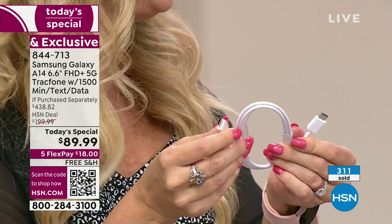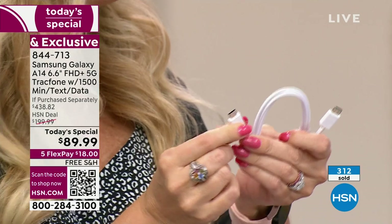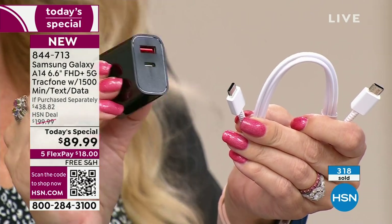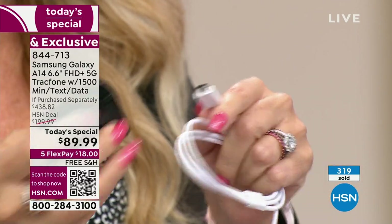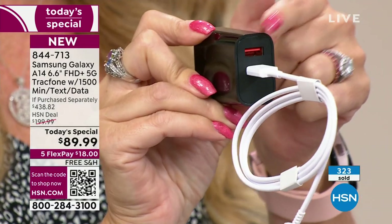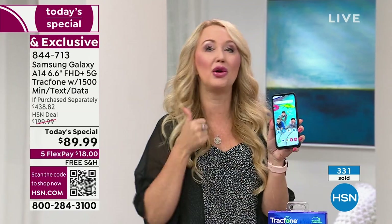Some of you might have bricks at home that only accommodate USB-A, not USB-C. TrackPhone partnered with HSN to include an upgraded 20-watt charging brick that is dual-port. All you do is plug the cable into that smaller port, and you could still charge another USB device at the wall simultaneously. So you're getting a dual charging port brick included with your bundle — that would be over $20 if purchased separately. We are trying to set you up for success with the best possible bundle, the most airtime we ever include, and the latest phone from Samsung Galaxy.